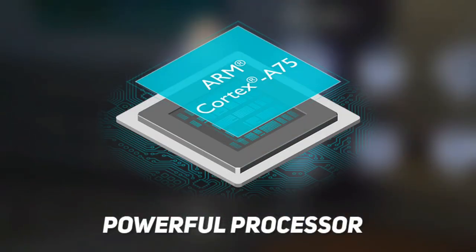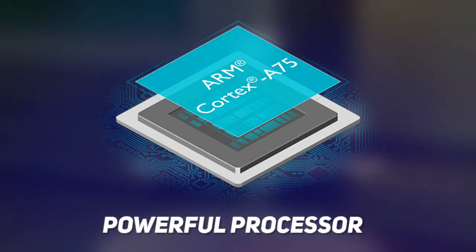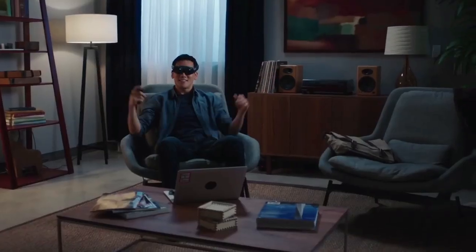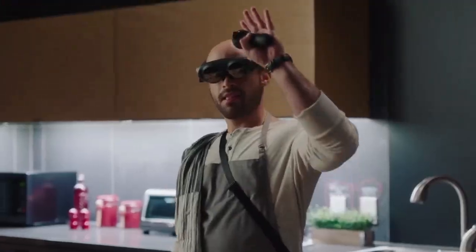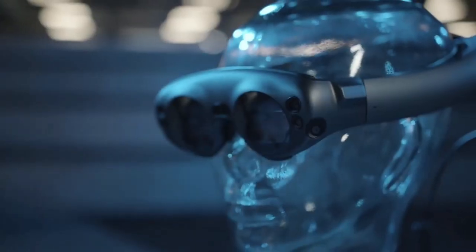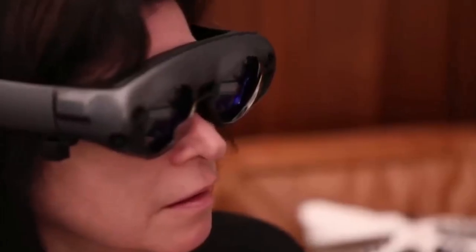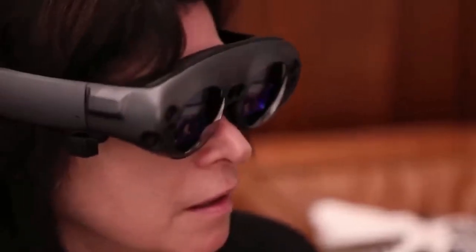The device is equipped with a powerful processor that enables it to run complex AR applications smoothly. It comes with a dedicated controller that provides precise control over your interactions with digital content. The Magic Leap One supports a wide range of applications, from gaming and entertainment to industrial and educational applications.